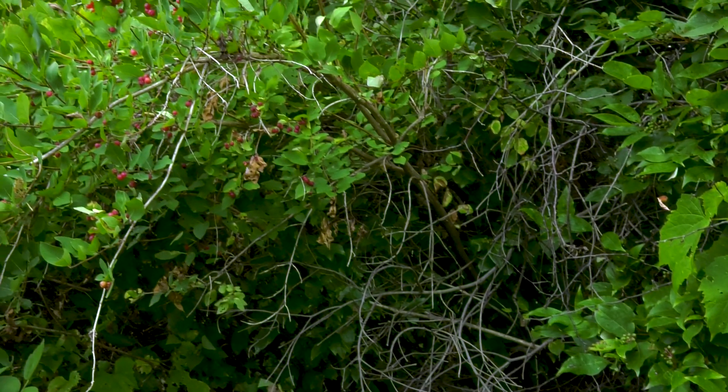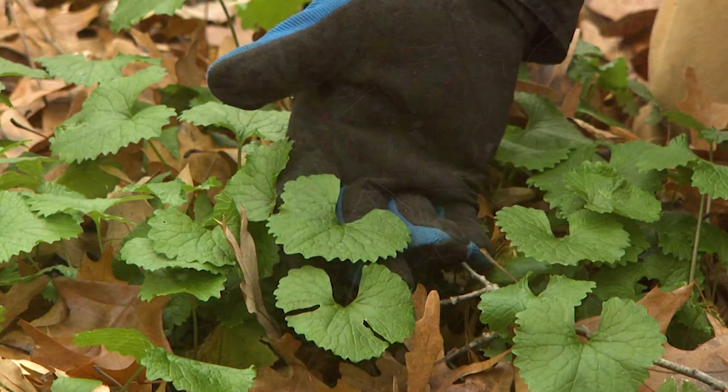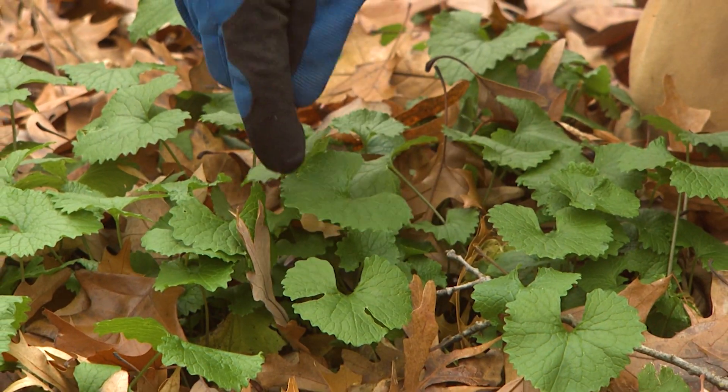Take a look around your property. What may look like pleasant greenery could be an invasive plant that wants to spread fast until it has choked out the natural, beneficial plants that should make up your forest floor. There are many different invasive plants in Wisconsin, but they all have one thing in common: they are here to take over.